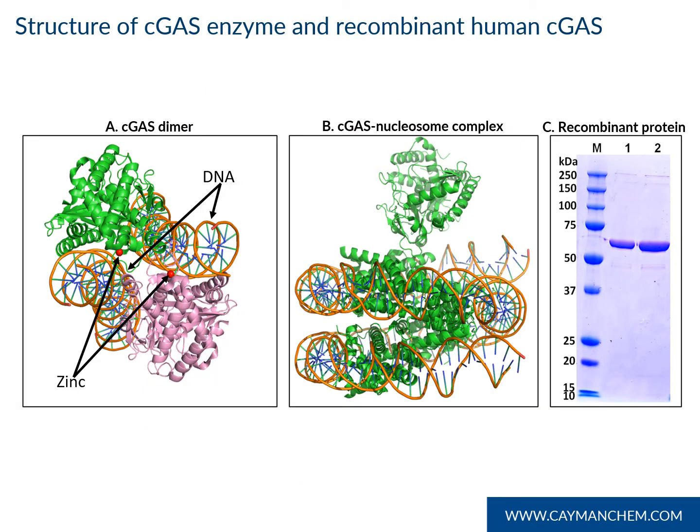Our protein core here at Cayman Chemical was able to produce and purify active recombinant C-GAS. Panel A shows a crystal structure of a C-GAS dimer bound to DNA, which are the orange coils, and also the zinc binding sites, which are the red spheres. Panel B shows a cryo-EM structure of a C-GAS nucleosome complex, where binding of a nucleosome competitively attenuates C-GAS activation during mitosis. And finally, Panel C shows Cayman's purified recombinant protein.